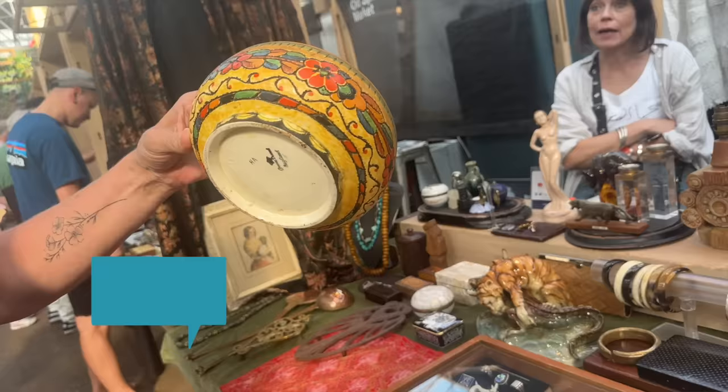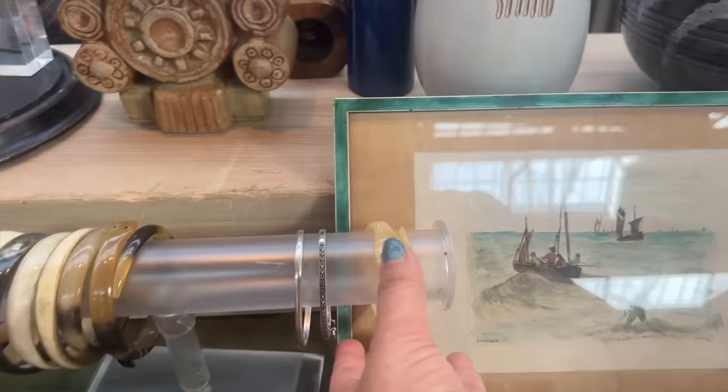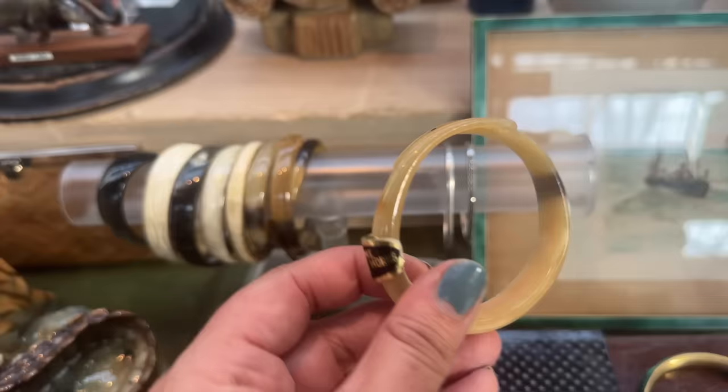I'm gonna grab that — get it, get it Nancy! Oh, the lamp. That's a really good lamp. I like this snake bracelet too. Genuine buffalo horn — interesting, it's kind of neat. There's quite a few of them too. 10 pounds each.